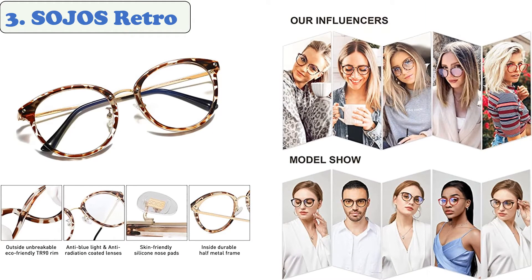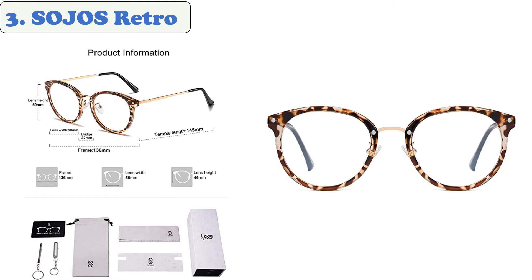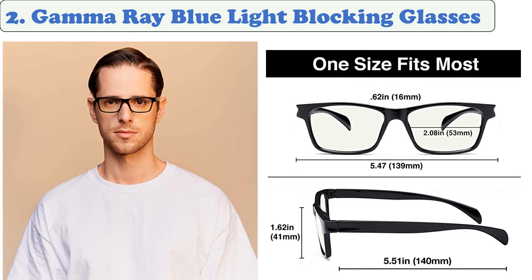At number three: Soho's Retro. These blue light blocking glasses are made of TR 90 full rims combined with half metal frames, anti-blue light and anti-radiation lenses, and soft silicone nose pads. Each pair comes with a microfiber pouch, microfiber cleaning cloth, and glasses box. The original non-prescription lenses can be replaced with progressive lenses at any store, and the silicone nose pads can adapt to different nose shapes to reduce burden and improve headache issues.